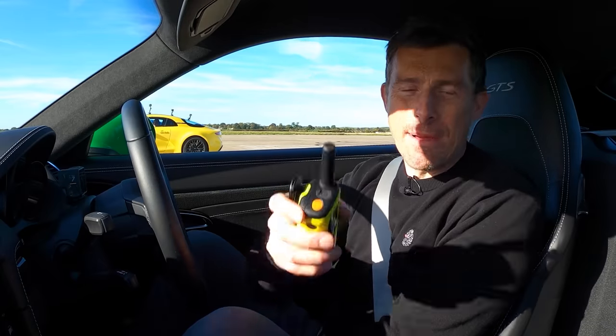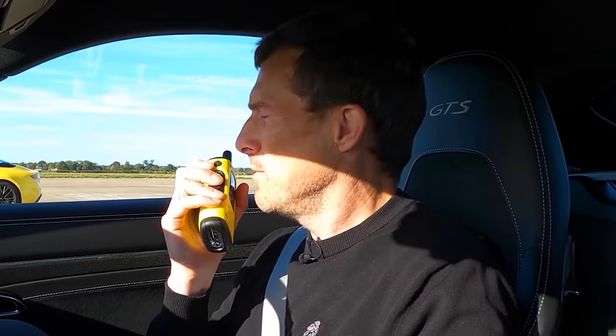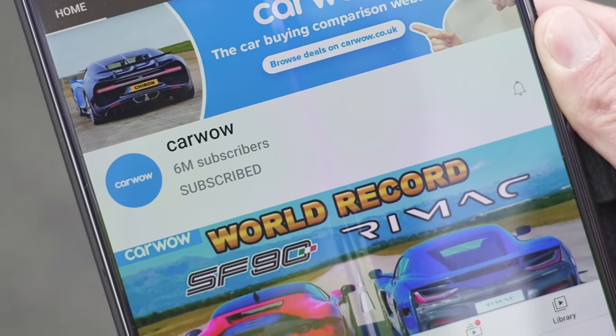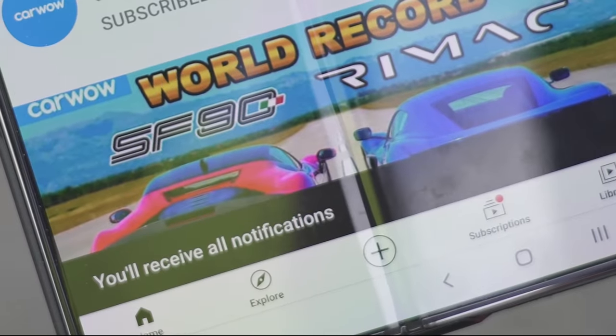We'll get Yanni back soon, but for now we've got Juani. If you haven't subscribed to this channel, please make sure you do and hit the bell icon to turn your notifications on — that way you won't miss a single upload.